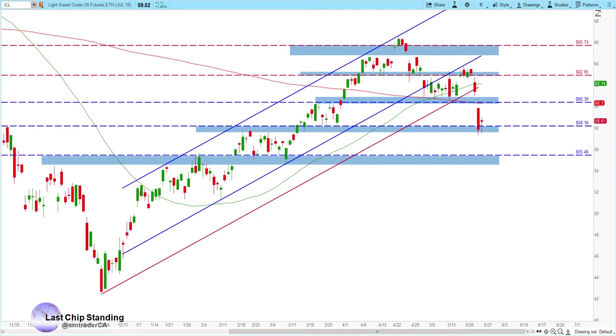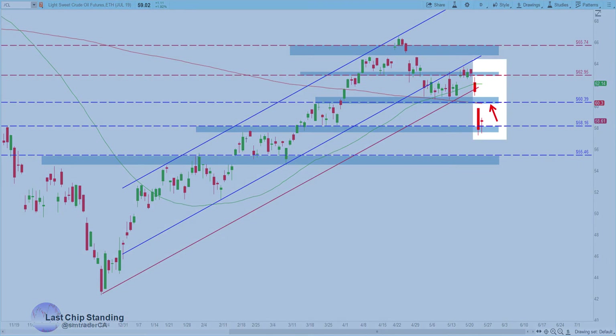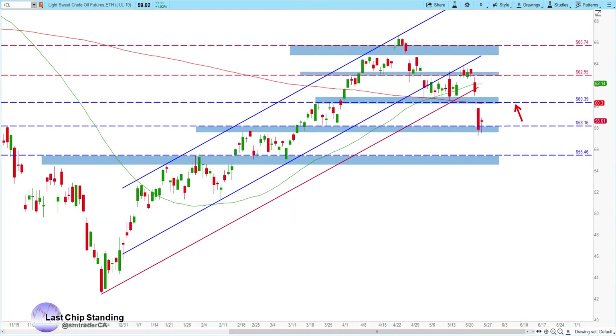Now let's take a look at some other markets. Looking at the crude oil market, crude oil broke the $60 level last week and it finished near the $58 support level. We'll be watching to see if it will be able to move back up above the $60 level in the coming week. If not, then we'll be watching the $55.46 support area.